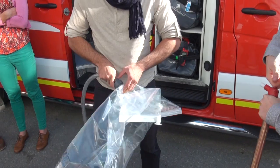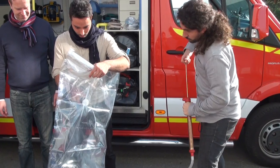It appears that the fire brigade, which the team had the intuition to ask for help, had some solution for this.